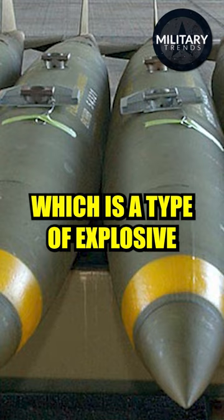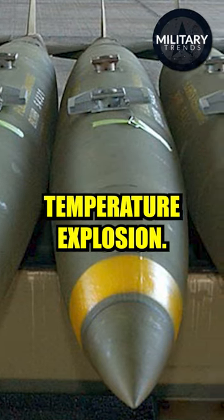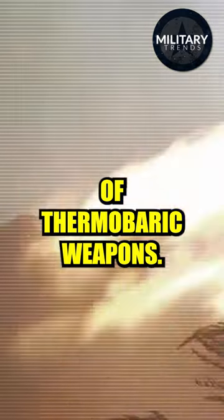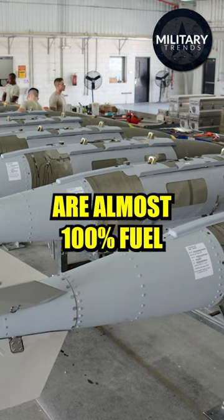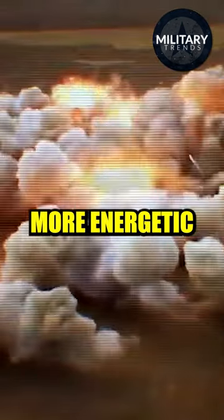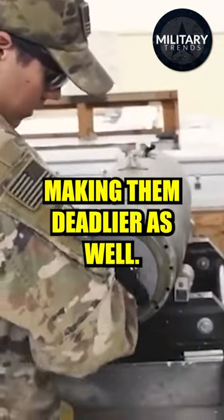It's basically a thermobaric weapon, which is a type of explosive that uses oxygen from the surrounding air to generate a high temperature explosion. The fuel-air explosive is one of the best known types of thermobaric weapons. Thermobaric weapons are almost 100% fuel and, as a result, are significantly more energetic than conventional explosives of equal weight, making them deadlier as well.